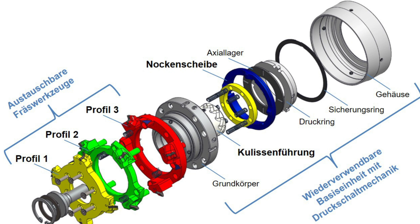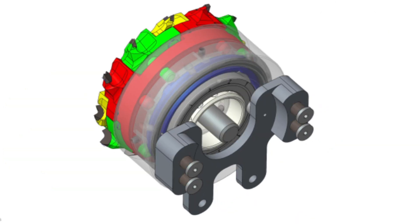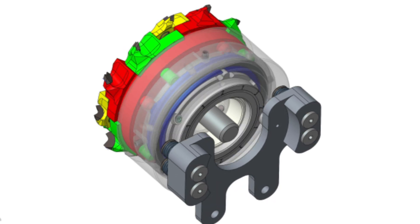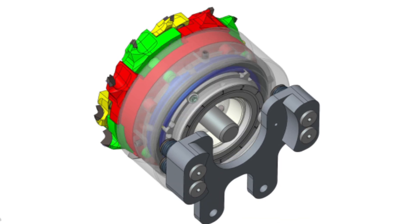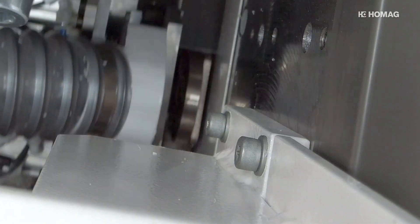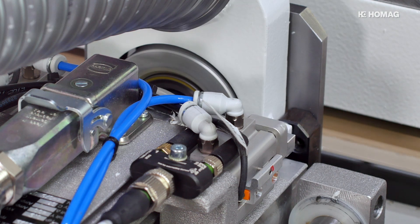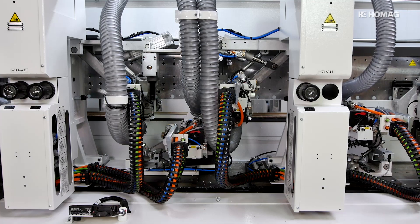Die Position der Profile wird durch eine Nockenscheibe bestimmt. Bei Druck auf eine speziell geformte Schaltkulisse wird diese Nockenscheibe schrittweise weiter gedreht. So gelangt bei jedem Druck ein anderes Profil in Arbeitsposition. Nach dreimaligem Drücken ist das erste Profil wieder im Einsatz. Der Schaltvorgang findet in der Regel zwischen zwei Fertigungslosen statt. In dieser kurzen Unterbrechung wird das Werkzeug gestoppt, auf ein anderes Profil geschaltet und wieder in Drehzahl versetzt. Der Fertigungsfluss wird dadurch nicht beeinträchtigt.